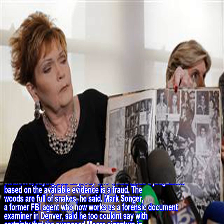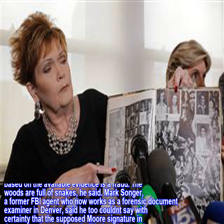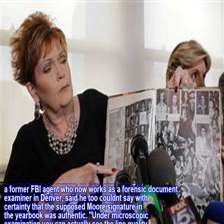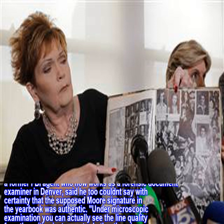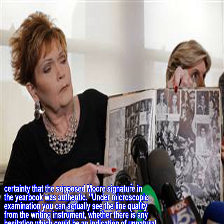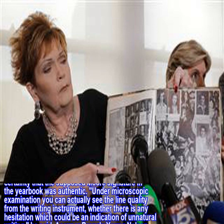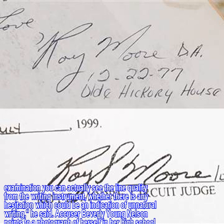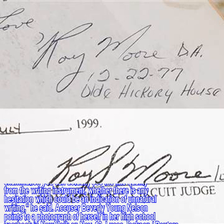Mark Songer, a former FBI agent who now works as a forensic document examiner in Denver, said he too couldn't say with certainty that the supposed Moore signature in the yearbook was authentic. Under microscopic examination you can actually see the line quality from the writing instrument, whether there is any hesitation which could be an indication of unnatural writing, he said.